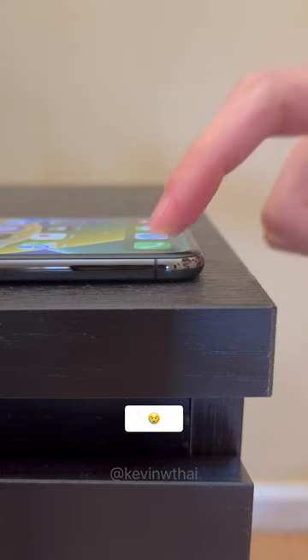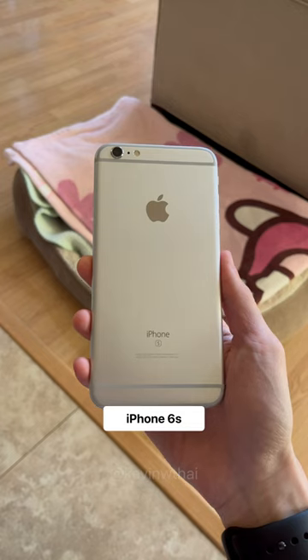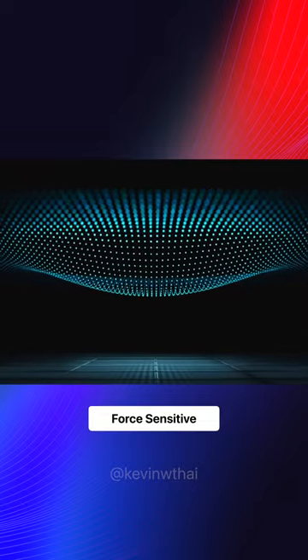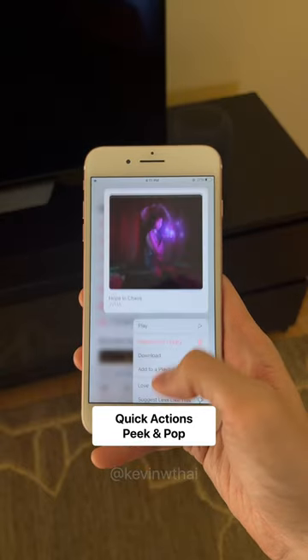Do you remember 3D Touch? I don't know about you, but I miss it. Apple first introduced 3D Touch on the iPhone 6S, and it was a force-sensitive display that reacted to different amounts of pressure. This enabled more interactions like quick actions and peek and pop.